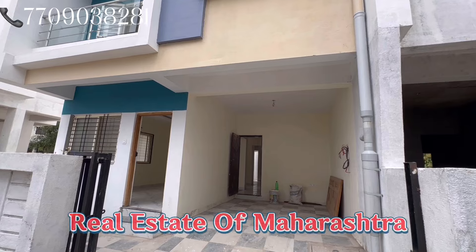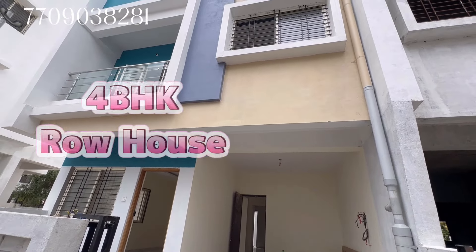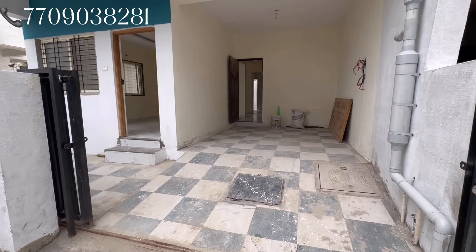Hi guys, welcome to the Real State of Maharashtra. आज फिर से लेकिया एक न्यू प्रॉपर्टी, 4BHK का यहर वाउज होने वाला है, काफी ब्यूटीफुल यहर वाउज है। इसका विजिट लेते हैं, वीडियो आप काइंडली एंड तक देखे।